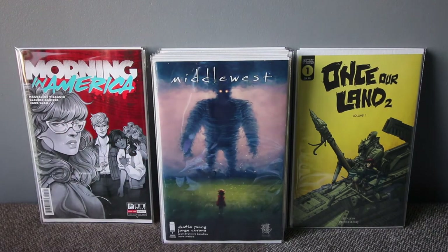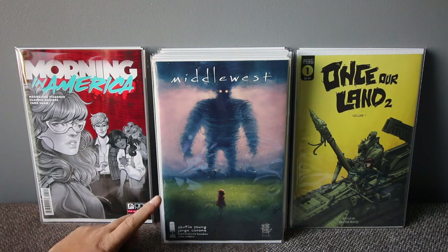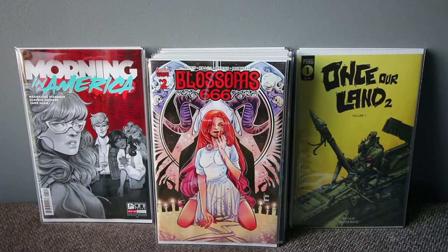Middlewest — this is the fourth printing from Image. I already have the first printing and the variants, but this cover just drew me in. Scottie Young — if you guys remember, I said this is one of his best works. Even though I've already read the story and have the first printing, it's just a great cover. If you like it, pick it up.